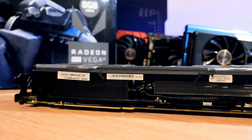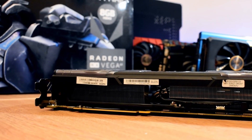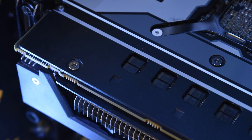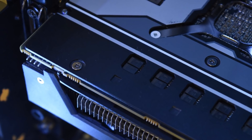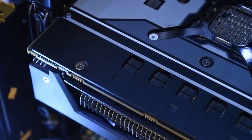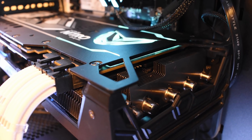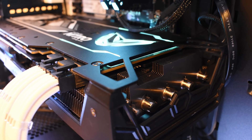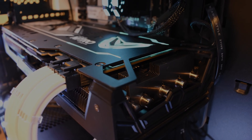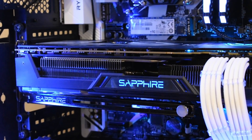The card uses 8GB of HBM2 clocking in at 945MHz on a 2048-bit memory bus, offering a bandwidth of 484GB per second. A nice inclusion is the dual BIOS — something the Strix card lacked — and we get PWM fan headers on the PCB, which allows us to connect case fans for additional airflow control in response to GPU temperatures rather than CPU or motherboard temperatures. There are also two 8-pin PCI power connectors, one fewer than the limited first edition card.